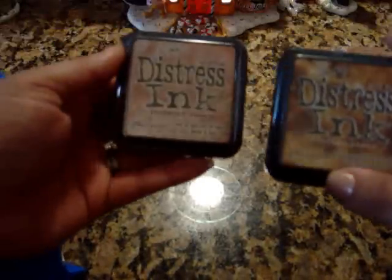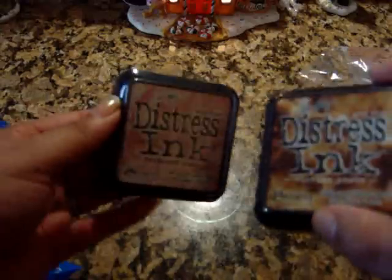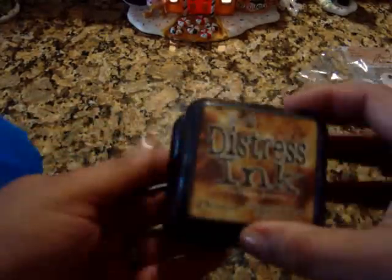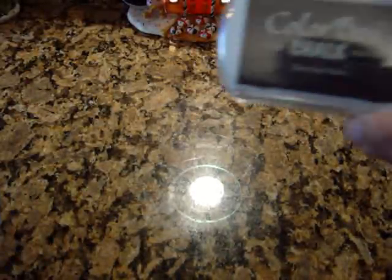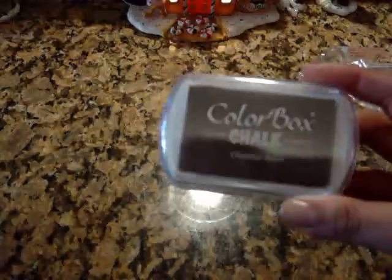Distress Ink — I got one in Vintage Photo and one in Tattered Rose, and now I officially have all of them. I think it's 24 of them total, so I know it's kind of crazy — it's my addiction. And I was running out of my Color Box in Chestnut Roan so I picked that up too.